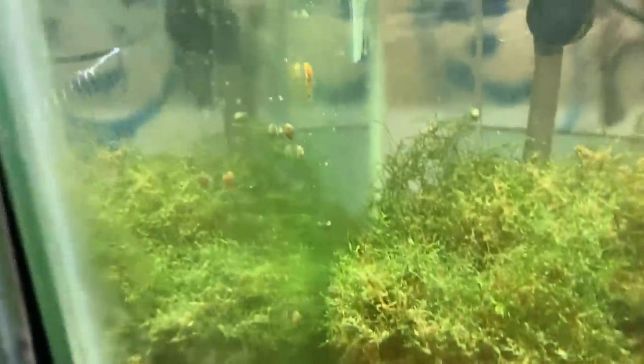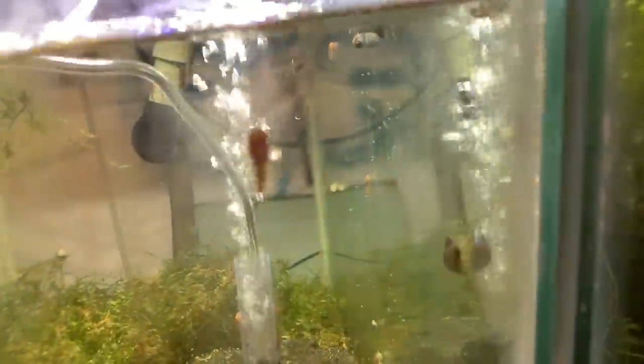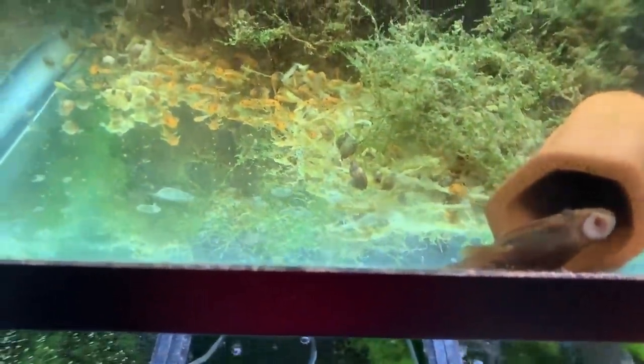Look how cute the Super Reds are — there must be like 200 in there. There's definitely been two batches because there are two sizes. Look at that belly — so cute. They're hiding in caves. I think that one somebody sent me to add genetics to the line.